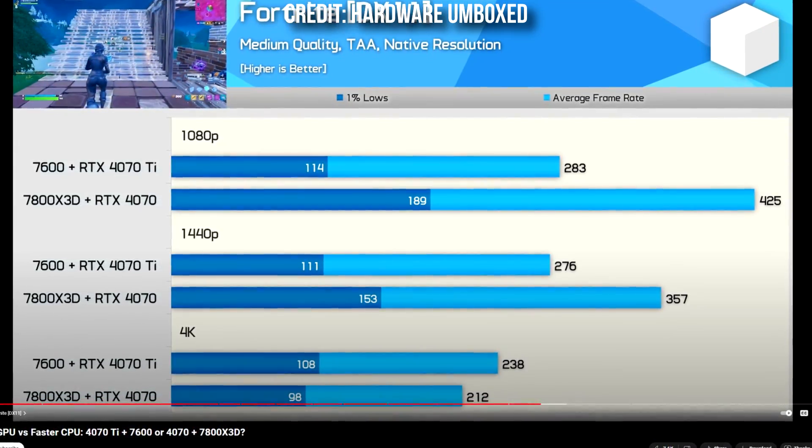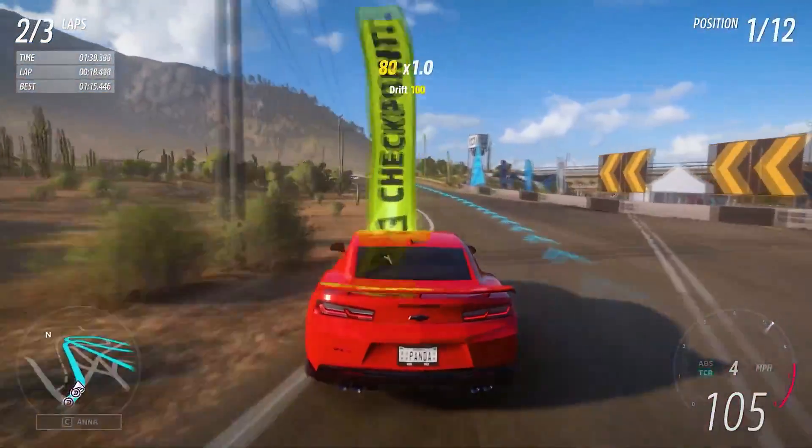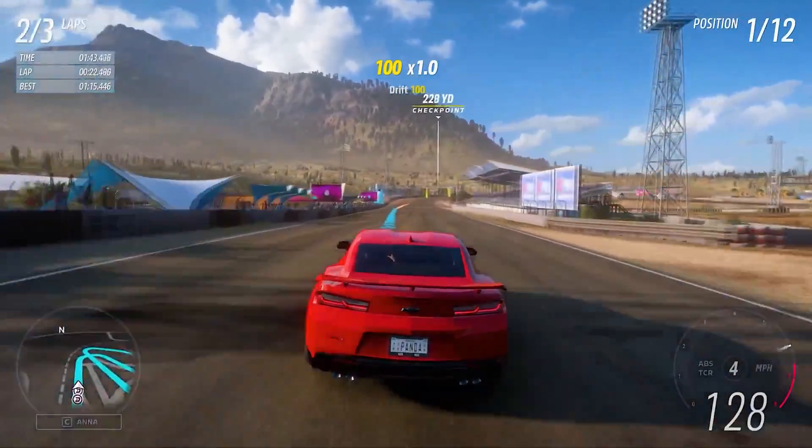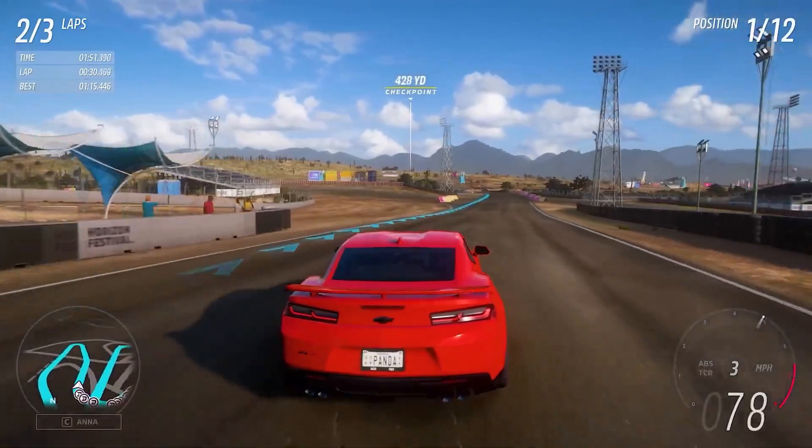The only time I'd recommend the 7800X3D with a slower GPU like the RX 7900 GRE is if you want to play esports shooters at 1080p competitive settings. In that case having the faster CPU gives you an advantage, even at 1440p for Fortnite or CS2 at 1080p, because at 1440p the faster GPU is still the better option. For most games and most people playing at 1440p or 4K, going with the RX 7900 XT and the Ryzen 5 7600 will get you around 140 FPS average versus 120 FPS — about 17% faster gaming performance on average, and almost 20% faster at 4K.